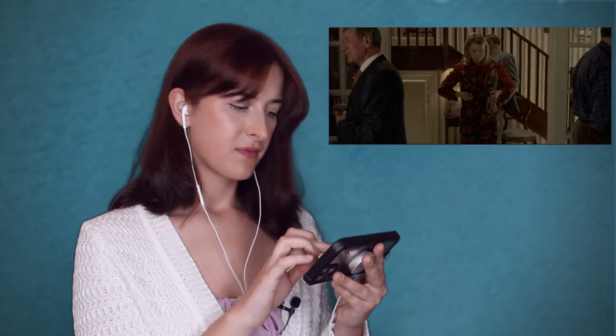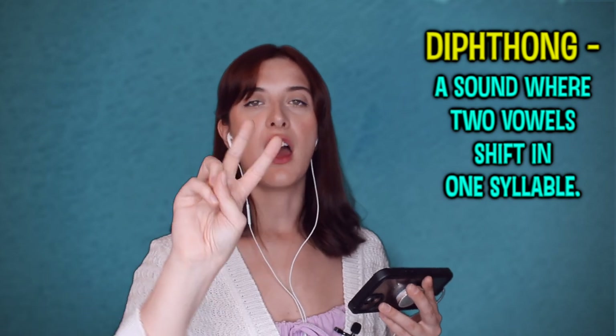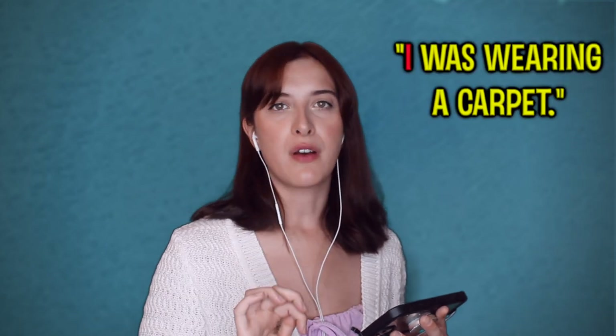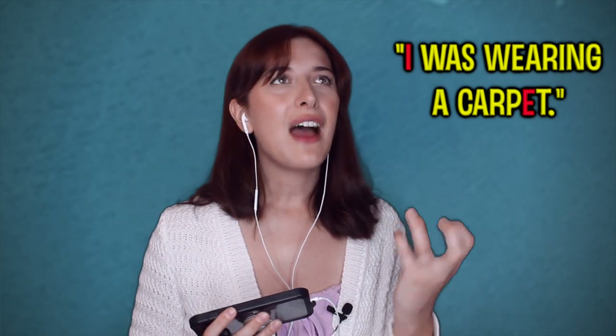[Movie clip] 'I was wearing a carpet.' Sometimes with Renée Zellweger she doesn't complete the diphthong. A diphthong is two vowel sounds shifting into one another — like 'I'. She went 'I was wearing' — that's perfect — but sometimes she's missing that second part of the diphthong. And also 'carpet' — 'car pit' — 'pit': these vowels are so tricky, but she does a great job most of the time. Overall a very good job, just sometimes they're not perfect.